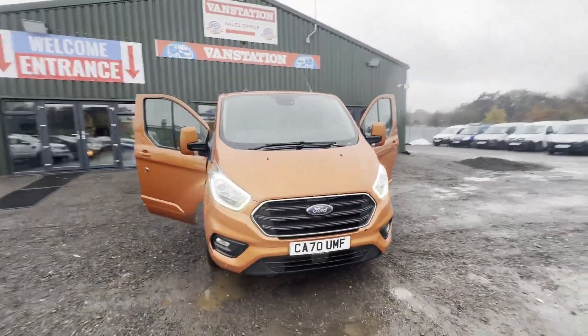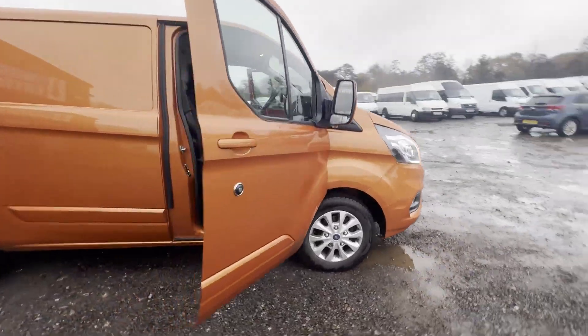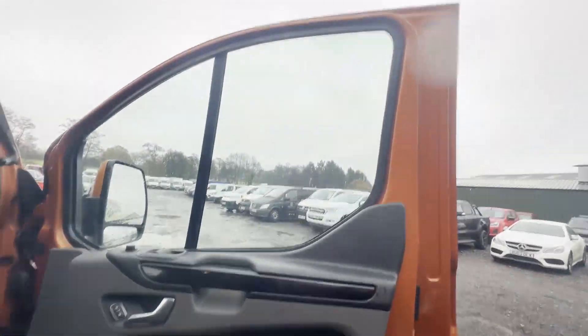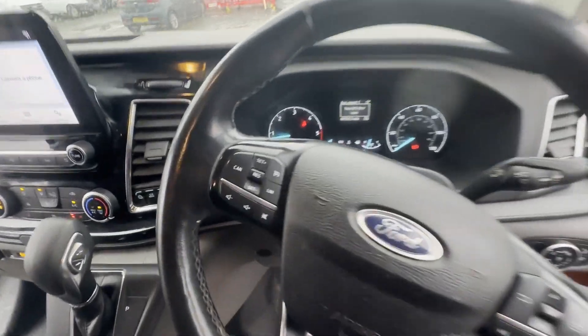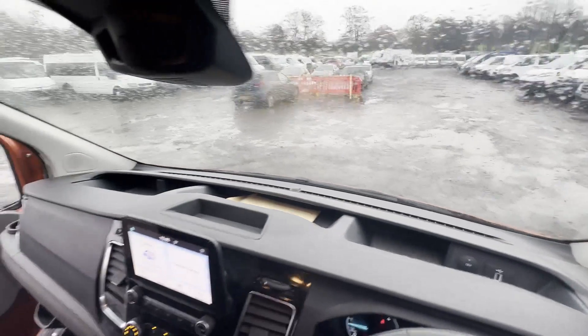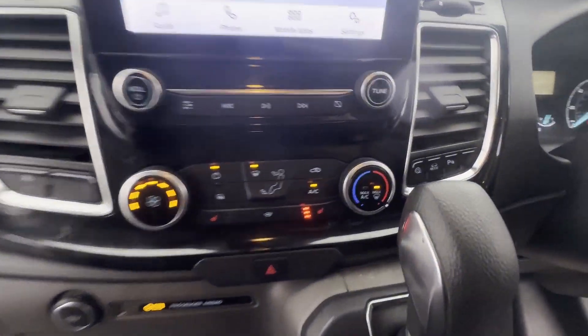Model: 2021 Ford Transit Custom 280 L1 diesel front wheel drive, 2.0 EcoBlue 130ps, low roof limited van, automatic, top spec, 46k body, orange panel van. Mileage: 46,949. Engine: 1996cc, 2.0 EcoBlue 130ps. Transmission: front wheel drive.